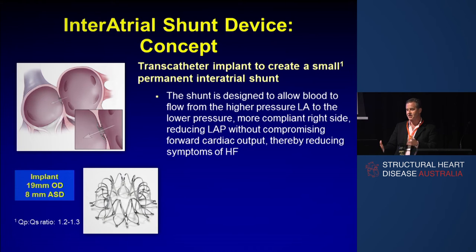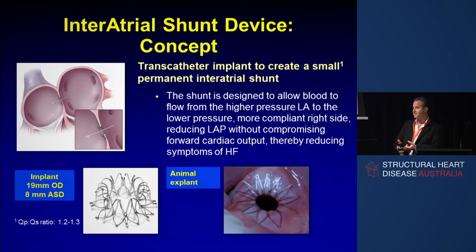This is what the device looks like. It's got an outer diameter of 19 millimetres and an inner diameter of 8 millimetres. So the size of the ASD you make is 8 millimetres. That's a view from the left atrium of an animal that we implanted, kept alive for a year, and then checked that there was no bad reason to have it in — and there isn't.